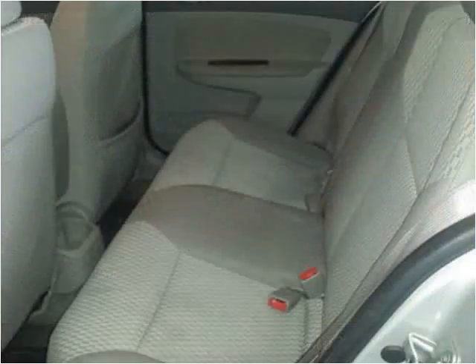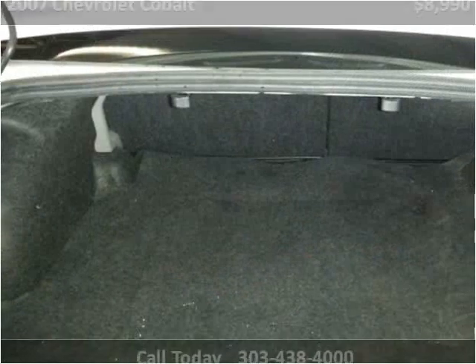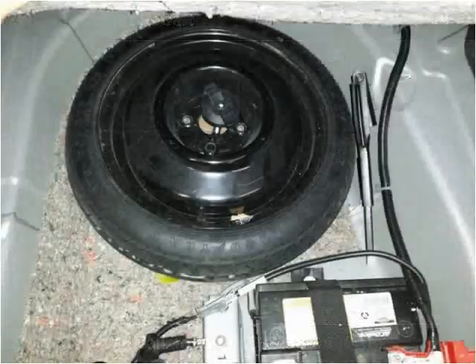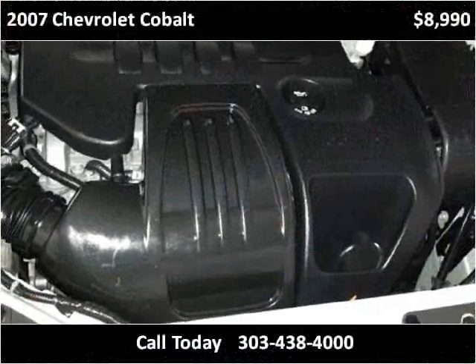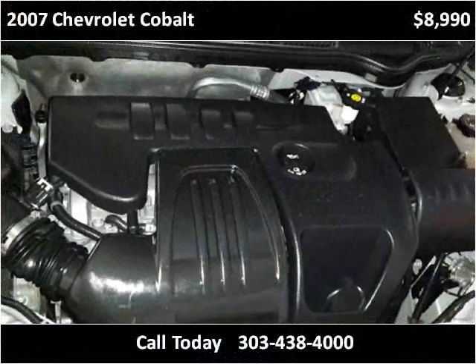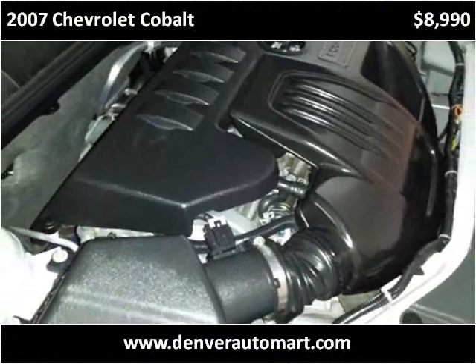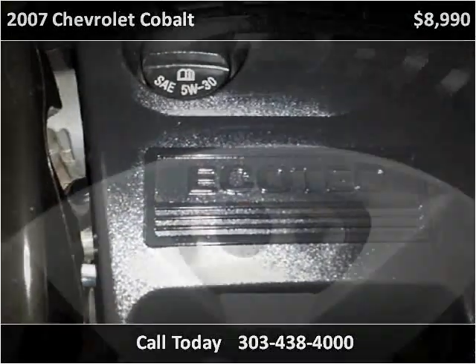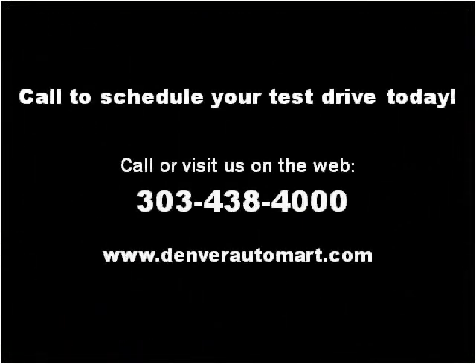Thank you. Please visit our website at DenverAutomart.com.